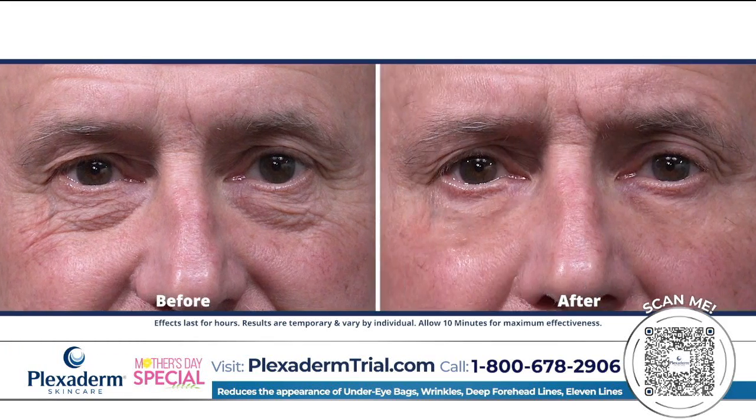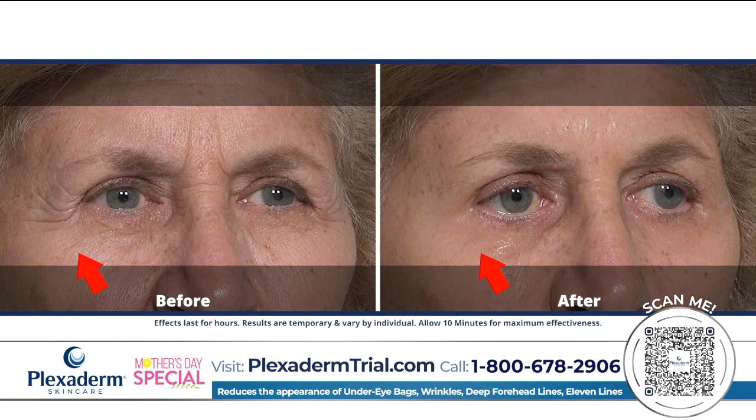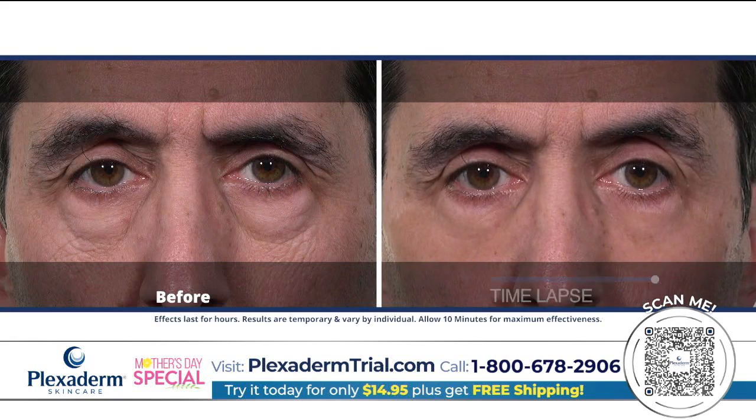They are some of the hottest videos on social media — those videos claiming to instantly get rid of bags under your eyes. Annette Figueroa is here to tell us why she says this one is for real. And what it does is it tightens and lifts the appearance of bags underneath your eyes.